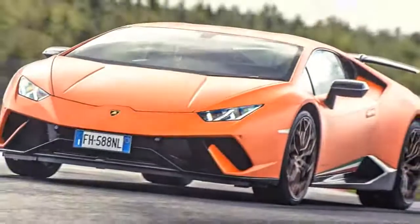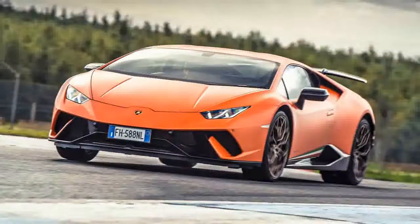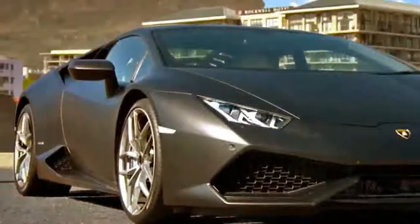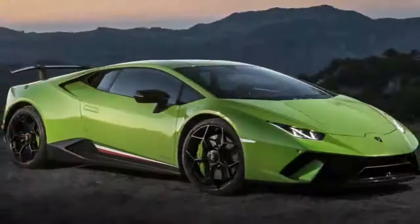For instance, the hexagon made by the side window surrounds one of the Huracán's key design elements, and the stylists were able to carry this element to the Spider with a rather intricate convertible tonneau that, when spread out, mimics the coupe's B-pillar shape.